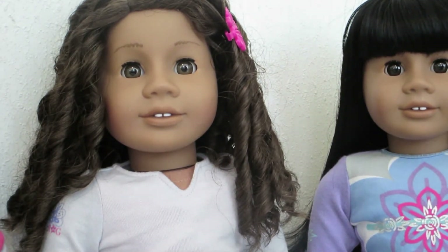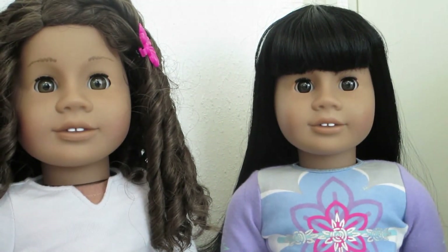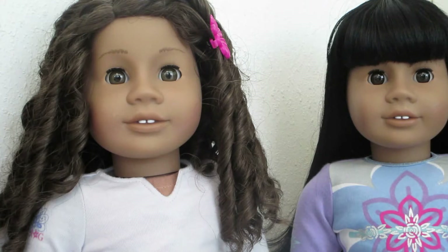Next are Sophie and Sophia. Sophia is AG number 26 — medium skin, light brown eyes, light brown hair — with the Addy face mold. Sophie is AG number 11 with jet black hair, dark brown eyes, and also the Addy face mold. They were both purchased on eBay from two separate sellers who had purchased the dolls from the Madison Children's Sale.